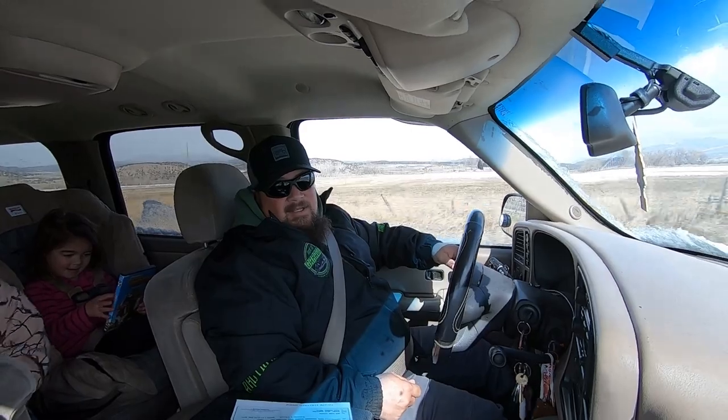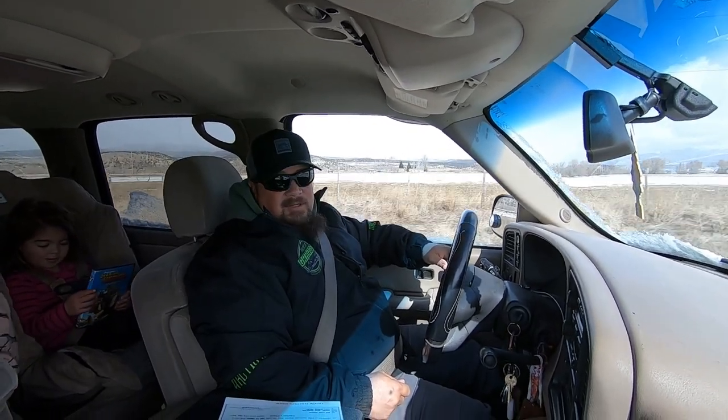So we loaded the family into the Suburban and off to find the motorcycle we go.